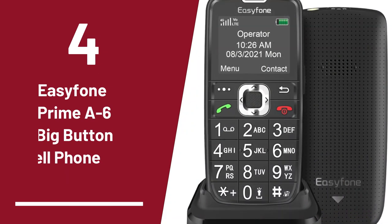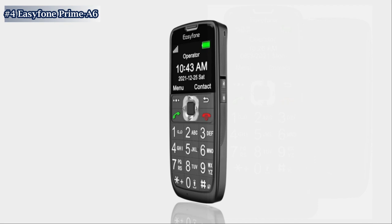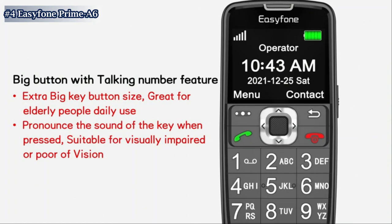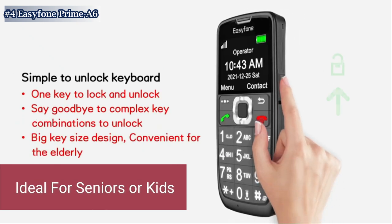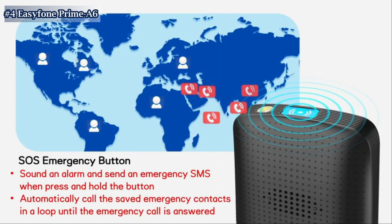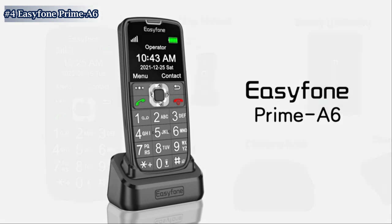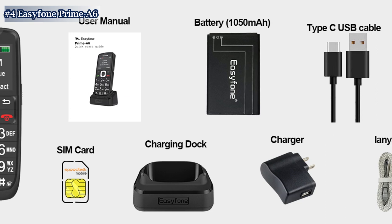Up next in fourth place is the EasyPhone Prime A64G Big Button Cell. The EasyPhone Prime A64G is a classic bar phone designed for calling and texting. With no internet access and no camera, it provides a simple and easy-to-use experience, making it ideal for seniors or kids. The phone features a user-friendly operating system and a big-button design for effortless navigation, clear sound quality, and a long-lasting battery for extended standby time. Whether you need a backup phone or a reliable device for your loved ones, the EasyPhone Prime A6 is the perfect choice.